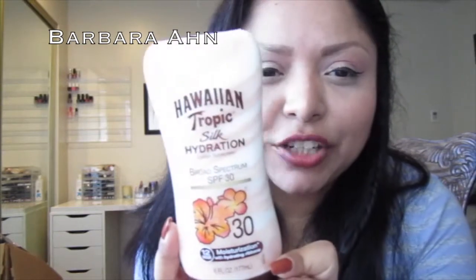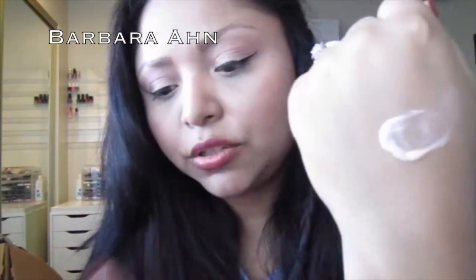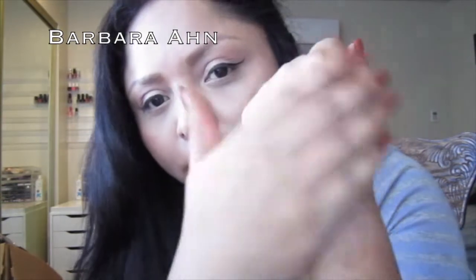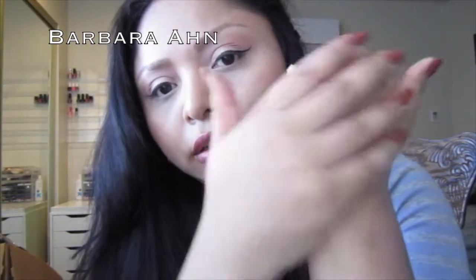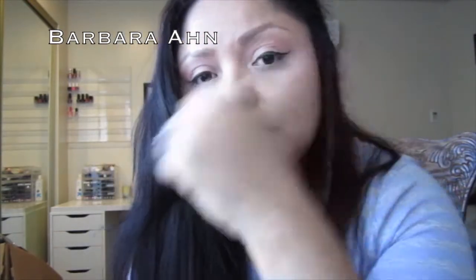The next one is for me — this is the Hawaiian Tropic Silk Hydration with an SPF of 30. It smells really, really good; it does not smell like the Coppertone at all. This one smells like sunscreen mixed with coconut. It says it's light and non-greasy, and I do agree with that. It's a mixture of orange and white silk ribbons in the formula, it's water resistant, and you have to reapply every 80 minutes after swimming. I highly recommend this one!